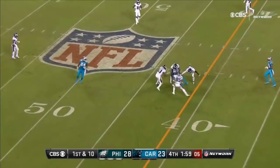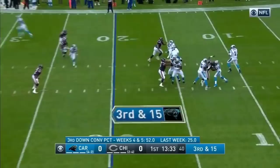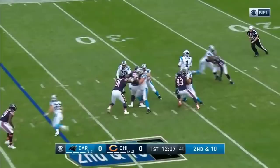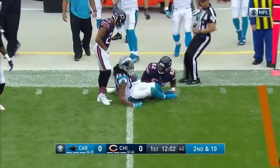To the 2-minute warning. From the gun, Newton has time. Newton fires. Low throw. Benjamin goes down to get it. In the first quarter since week one. Out of the gun. Newton, on time, makes the connection to Benjamin. And another Carolina first down out near midfield.